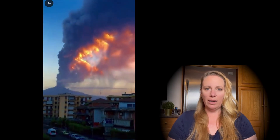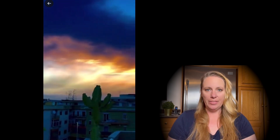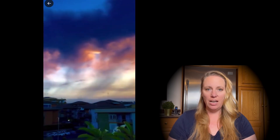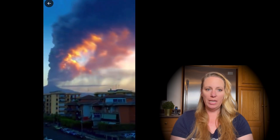Hi guys! I wanted to give you a quick update about what is going on in Italy on the beautiful island of Sicily. Mount Etna, the volcano there that keeps spewing ashes and lava on a regular basis, is doing it again and it just started.